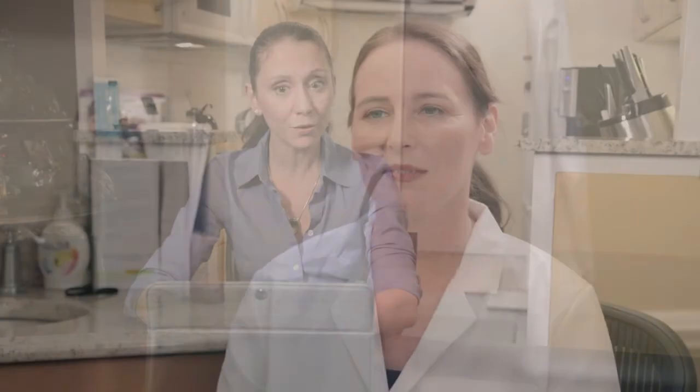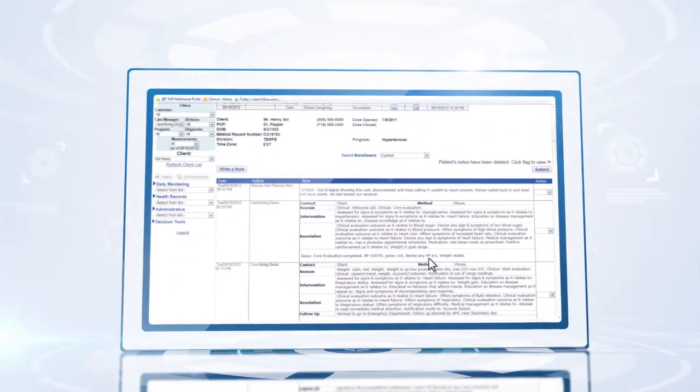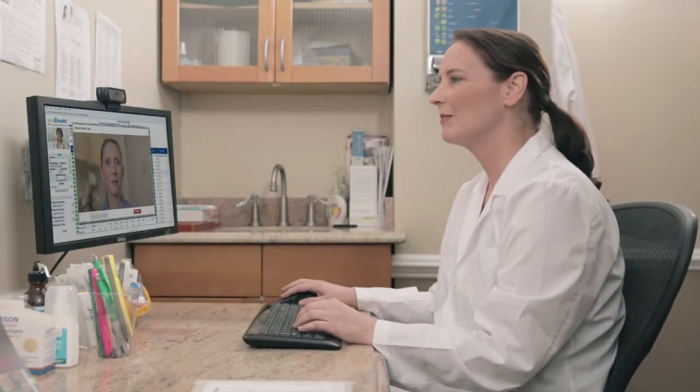I understand everything you told me about the study, especially that I should call you when or if I get a headache or blurred vision, even if it goes away. E-visits allow the site to be more productive by remotely providing therapeutically appropriate and clinically sound care while securely observing and interacting with the patient.